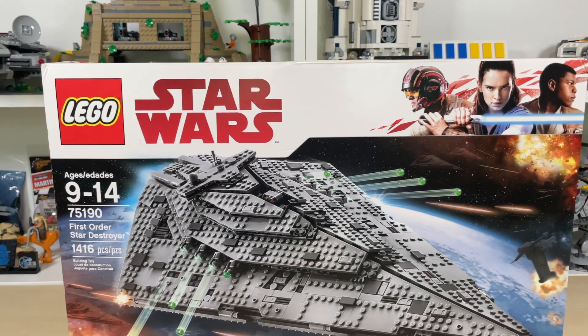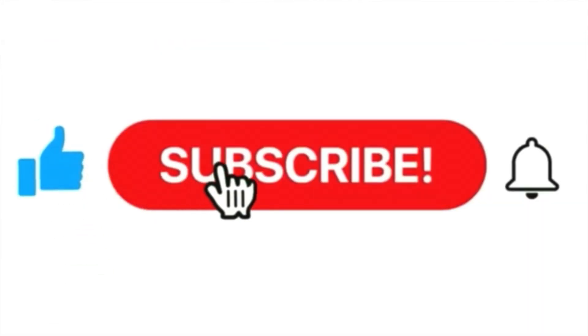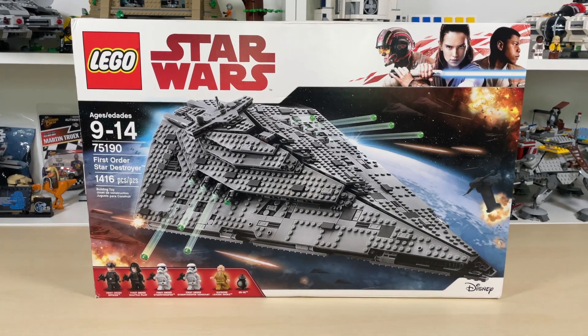Really cool looking box art. Before we go further on this video and open up the box, please be sure to like, share, and subscribe, turn notifications on if you haven't already, and if you want, please consider joining this channel for some really cool and awesome perks. But let's open up the box and see what's inside.